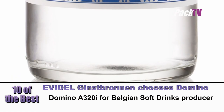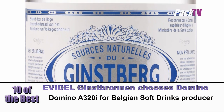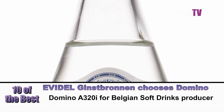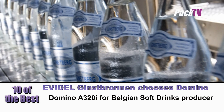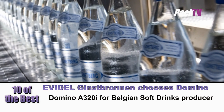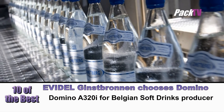Evedel Ginzbrodn has opted for the Domino A320i with its Quick-Step Simplified Operator Interface, capable of printing up to four lines of reliable, readable code, text, automatic serial and batch numbering and real-time clocks. The Belgian soft drinks manufacturer had previously been using an A300 and was happy to stay with Domino.